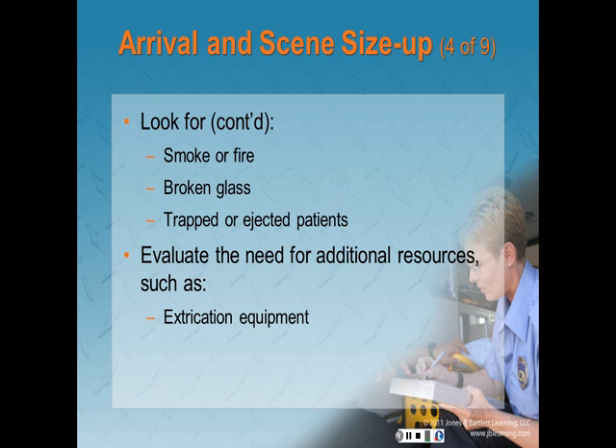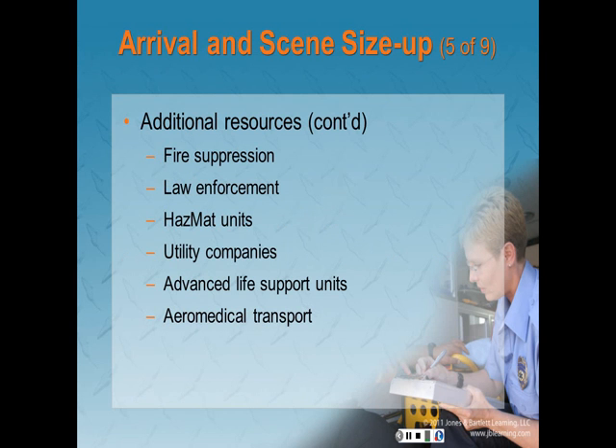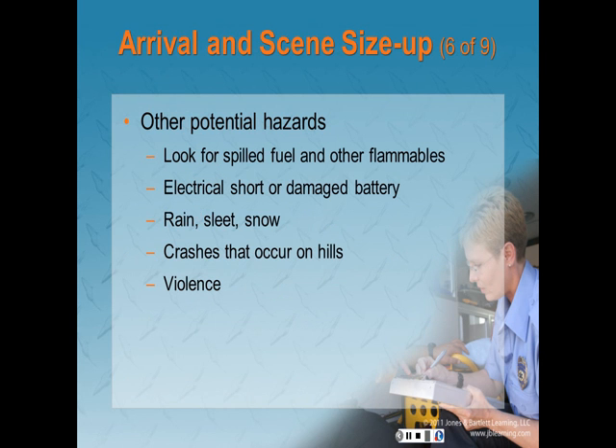Evaluate the need for additional resources such as additional extrication equipment, fire suppression, law enforcement, hazmat, utility companies, ALS, and air medical. Look for spilled fuel and other flammable substances — post-crash fires can start when sparks ignite spilled fuel. An electrical short or damaged battery may also cause a post-crash fire. Rain, sleet, or snow can present additional hazards. Crashes on hills are harder to handle than those on level ground. Some crash scenes may present threats of violence from intoxicated persons, and you should be alert for weapons.